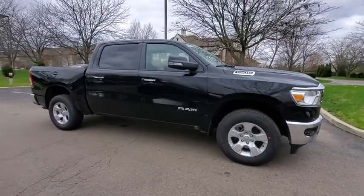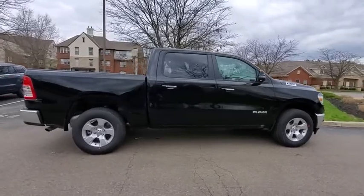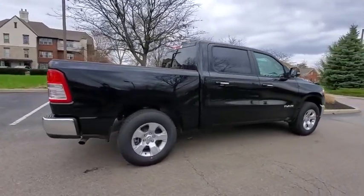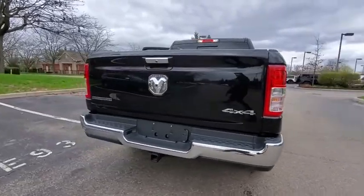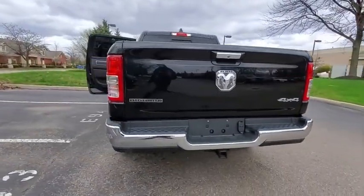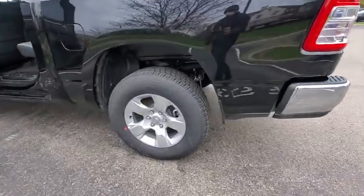Come test drive the 2020 Ram 1500. Ram 1500 went against the Chevrolet Silverado, Ford F-150, and Toyota Tundra, which are all excellent trucks in their own right. The Ram took home the prize for its well-rounded strengths. Here are some of this vehicle's great options.